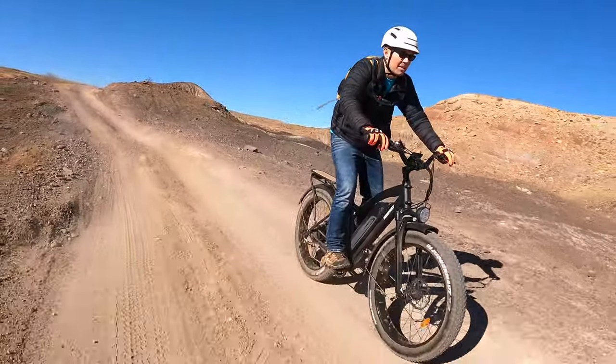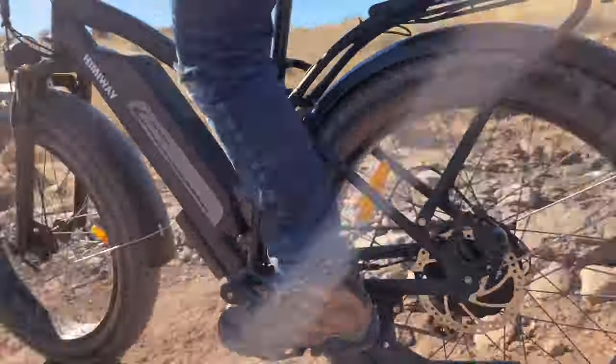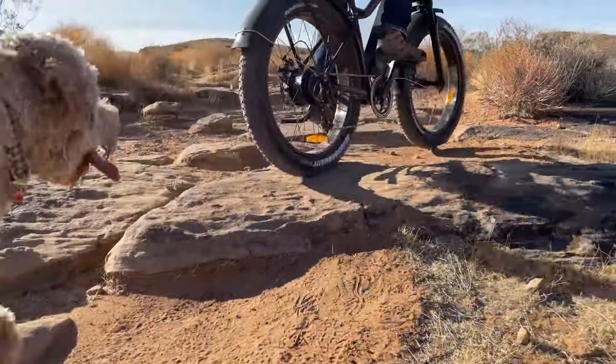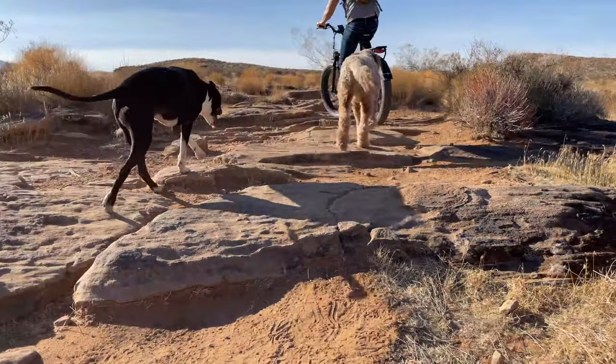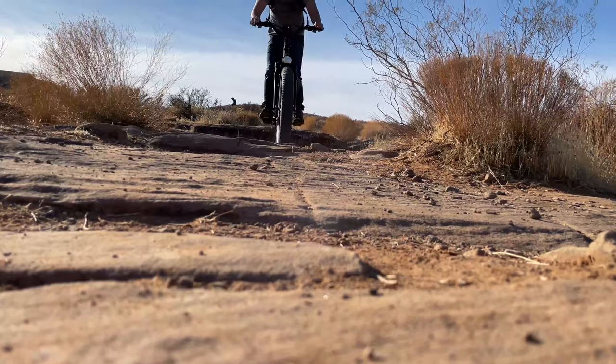Rocks and drops on the trail have rattled me pretty good in the past, but were more bearable with the cruiser. The fat tire seemed to punch through anything I threw at it, and the front alloy suspension fork — which can be locked and adjusted — helped in dampening small drops and bigger rocks.